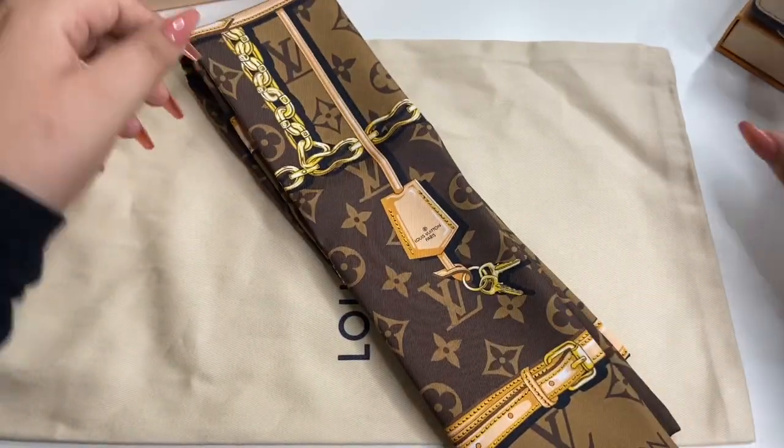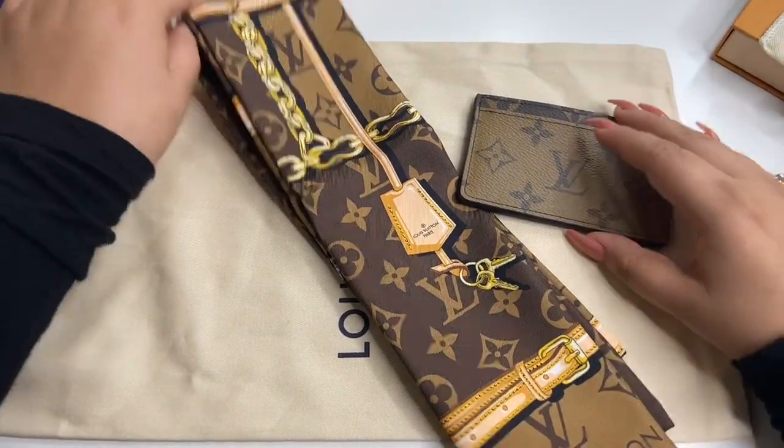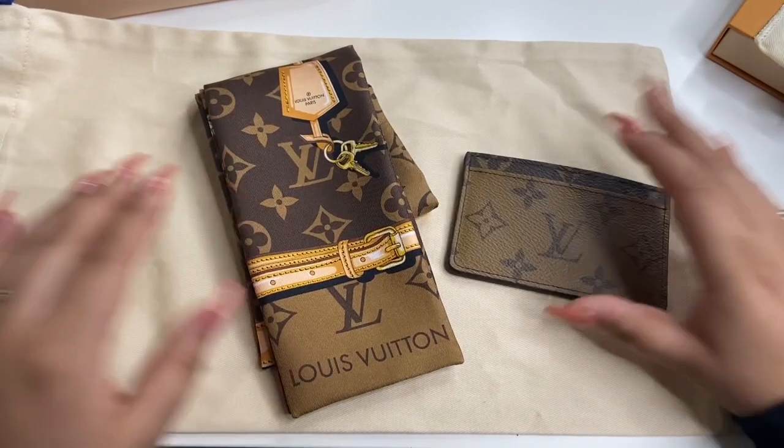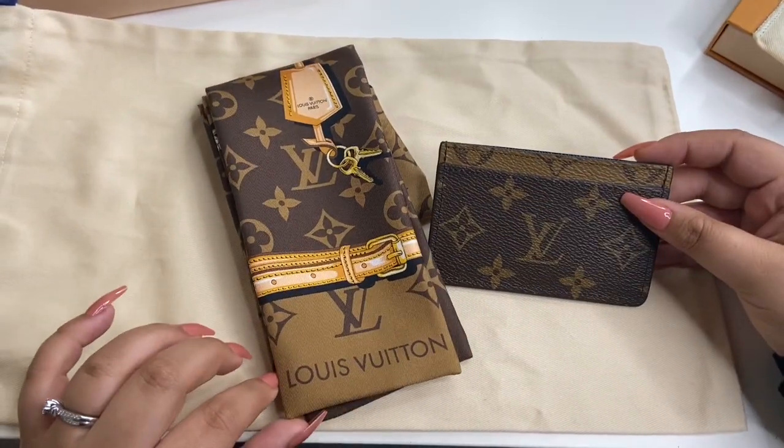What do you guys think — did I do a good purchase? I think I did. This little card holder has been sitting in my wish list for two to three months already. Every time I would check my Louis Vuitton app and go to my wish list, it was never available. I was never able to get it.